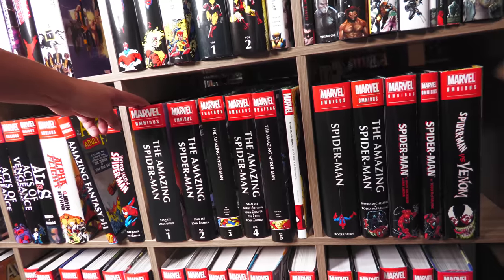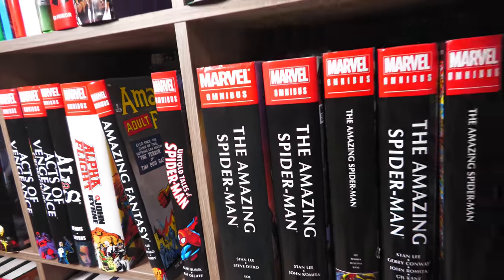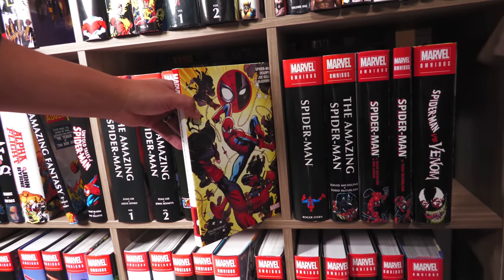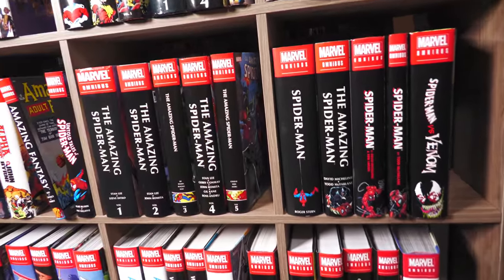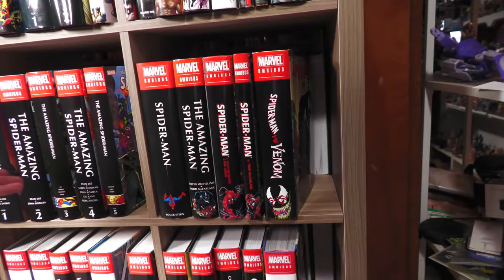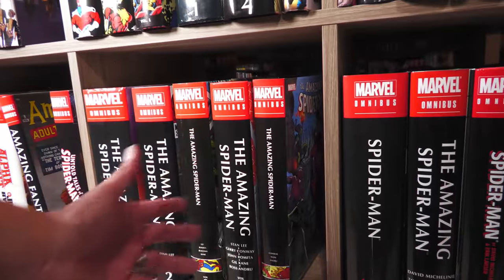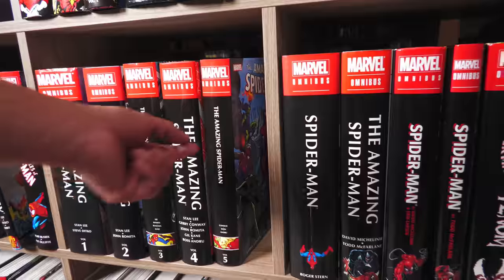Then Amazing Spider-Man — look how big my first printing is. Maybe I'll pick up the latest printing. This is what the new spines look like — I mentioned this earlier. Spider-Man by Roger Stern. I think once you have all the new spines together, they do look better. I can see people like — wait, that doesn't look as good. But I think when the new spines are together, I like the little image. I just wish the font was a little bit bigger.